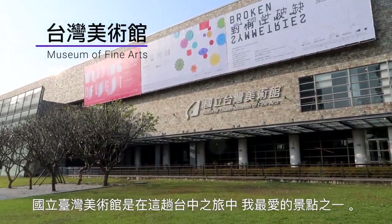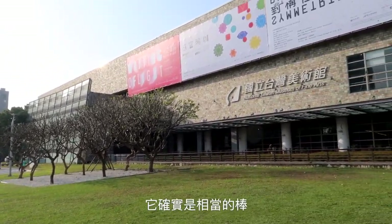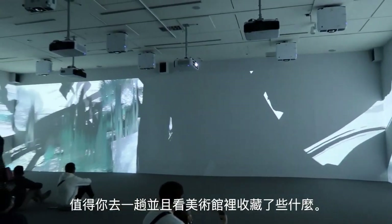One of my all-time favorite spots in Taichung would be the National Museum of Fine Arts, and it really was surprisingly good. Admission is free, so there's nothing to lose. Go check it out and see what they have.